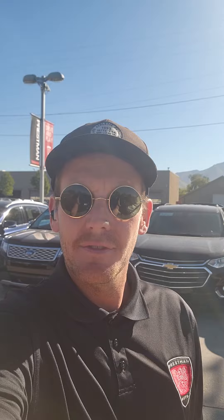Hey Zach, Aaron here with Pressman Auto. You've inquired about the 2021 Chevy Traverse. I just want to introduce myself, put a face with the name, and give you a quick walk around of the inside and out of the vehicle. Let you know that I'm here to help.